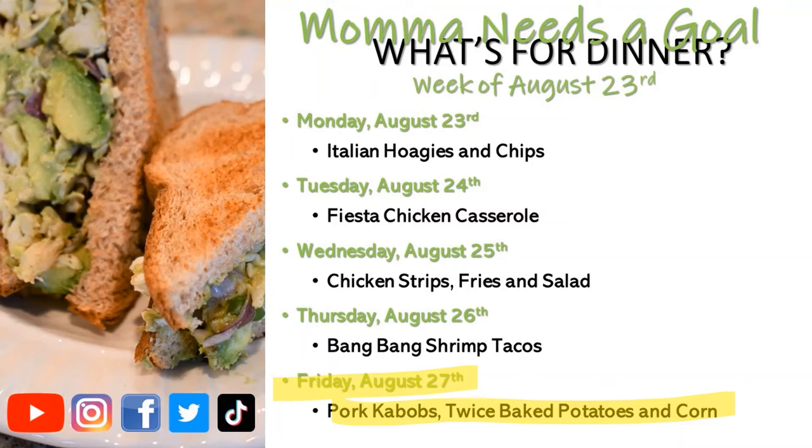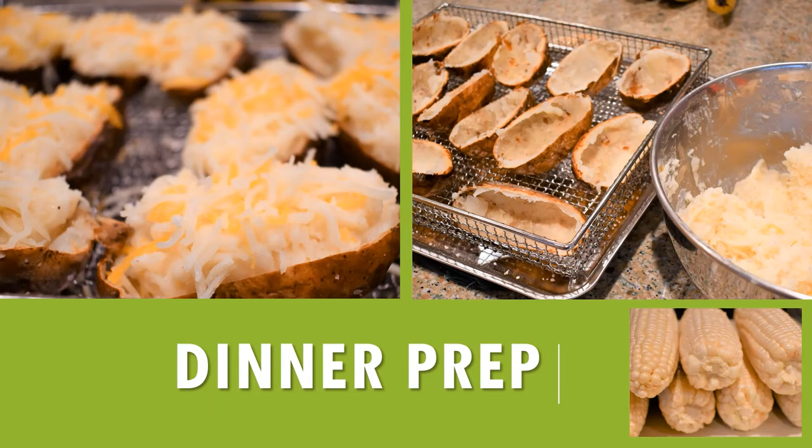On Friday August 27th we had pork kebabs, twice baked potatoes, and corn on the cob. For the pork kebabs I just seasoned with salt, pepper, and garlic and skewered the pork loin. For the twice baked potatoes, I cooked them in the air fryer first — rubbed with olive oil and sea salt, sliced, 400 degrees for about 50 minutes. Then I cut them in half, scooped everything out, mixed in the filling, re-stuffed them, topped with cheese, and put them back in the air fryer.